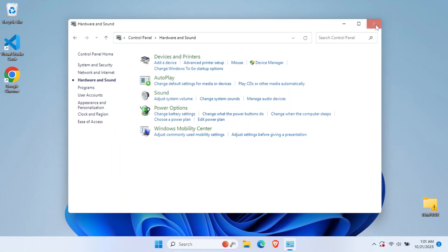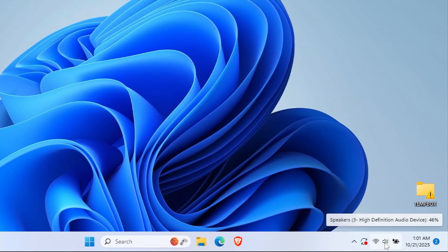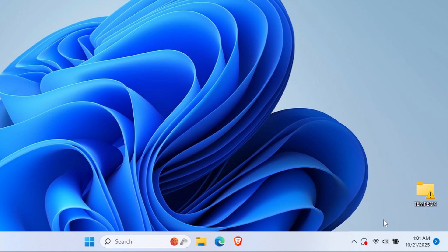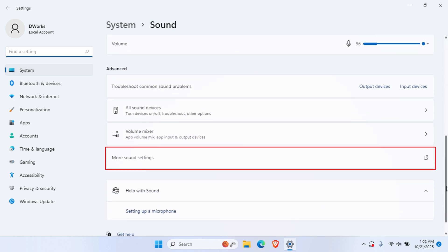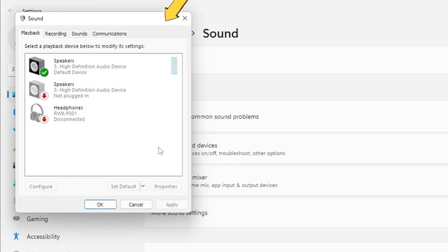Here's a faster way to access these settings. Simply right-click the speaker icon in your system tray — it's down in the bottom right corner of your screen. Select Sound Settings from the menu that appears. Scroll down until you see More Sound Settings and click it. This shortcut takes you directly to the same advanced audio panel.